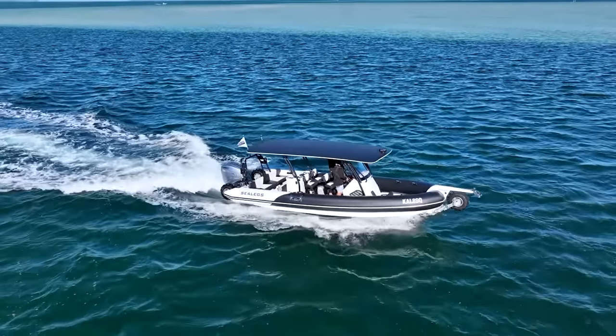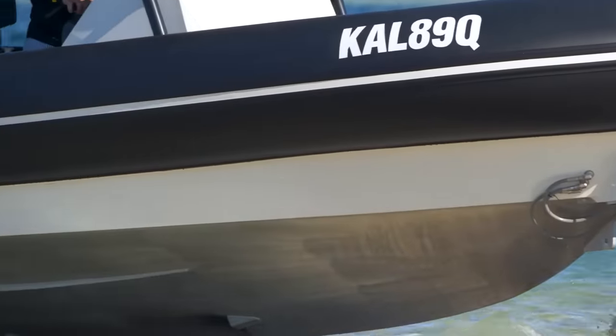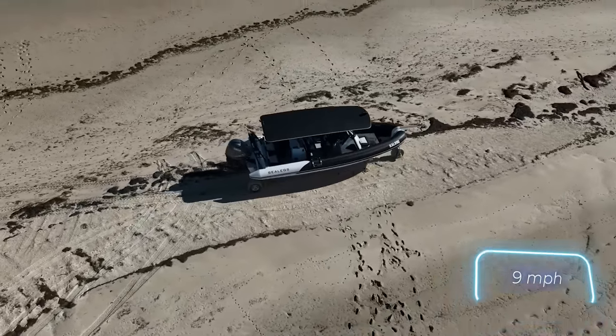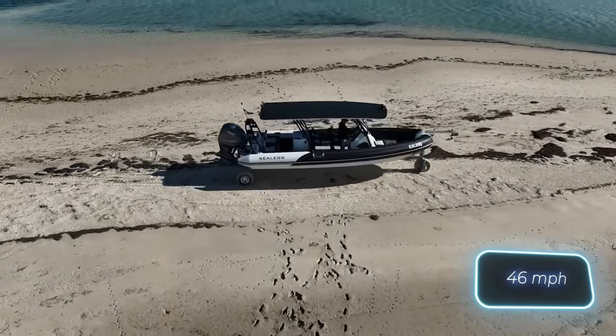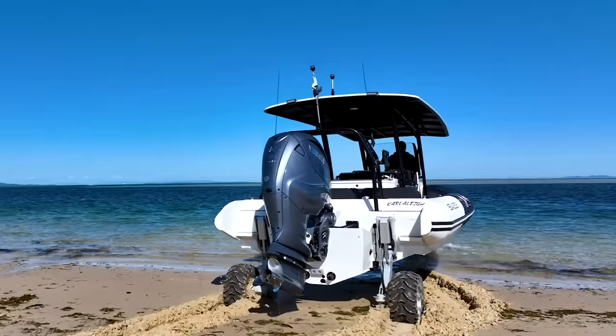The most incredible feature is its land travel capability, powered by a separate 94-horsepower engine. Speeds of up to 15 kmph on land and up to 74 kmph on water can be achieved — quite impressive for the price of $807,000.